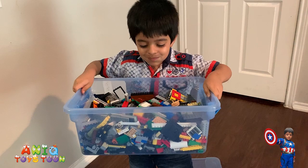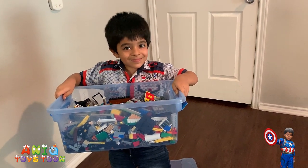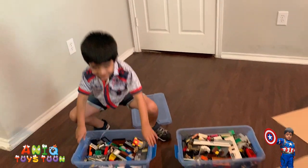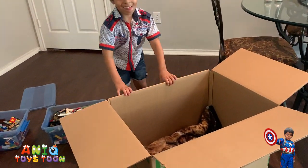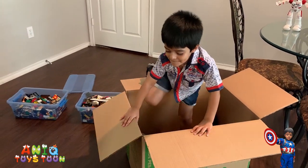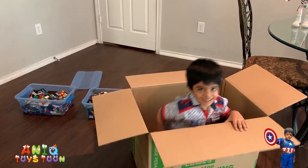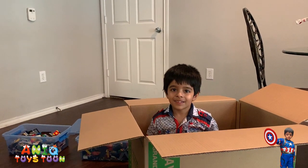Anik is a super big fan of legos and we are going to be looking at some of the most amazing legos in the lego store in this video. We are going to put Anik in the mailbox and send him to the lego store, where he is going to be looking at awesome legos. Do you want to say something to your subscribers before we mail you to the lego store?